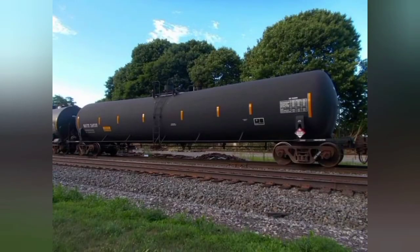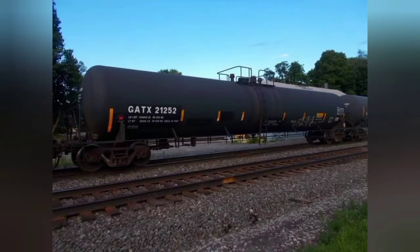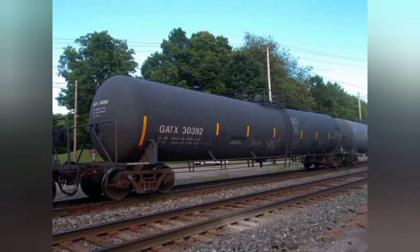Then GATX 30392, which holds 29,950 gallons. I have other photos of cars like these, but I think four is enough.